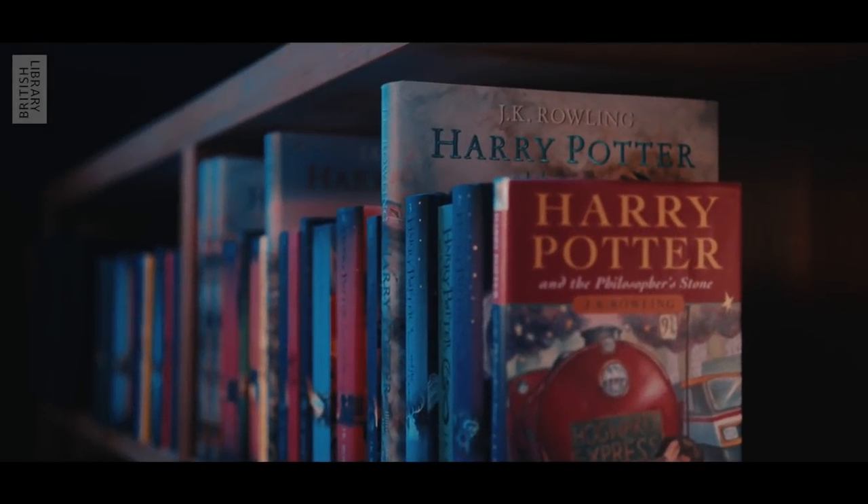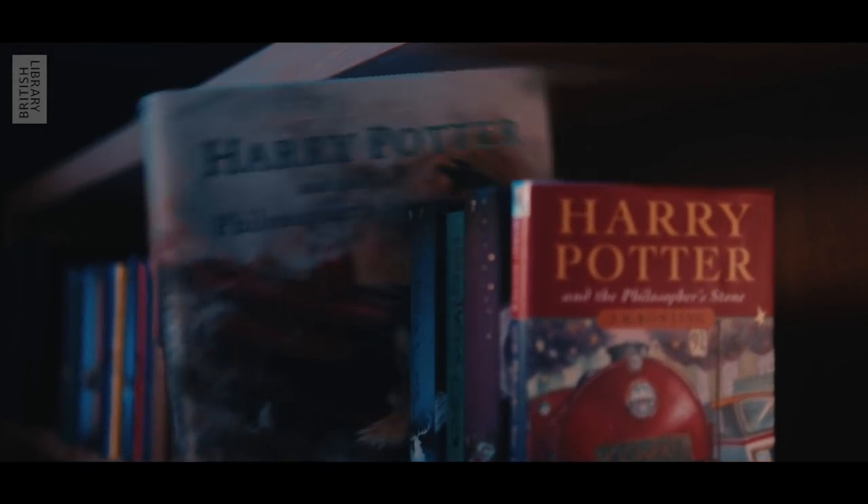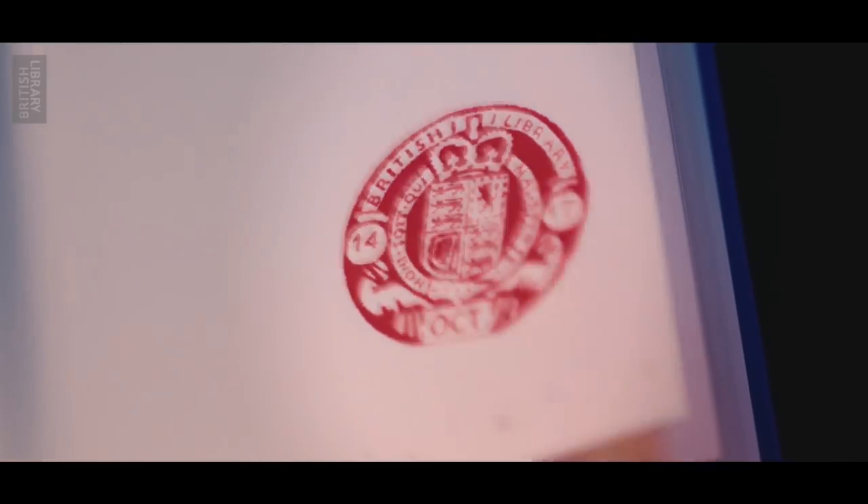Something magical is coming to the British Library. Harry Potter: A History of Magic — a spellbinding new exhibition.